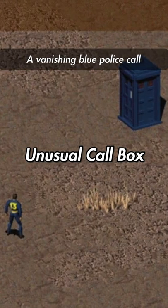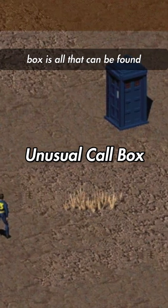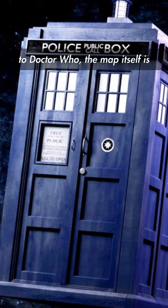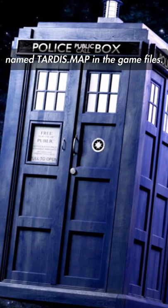Unusual Callbox. A vanishing blue police callbox is all that can be found in this special encounter. If the actual encounter isn't enough proof that this is a reference to Doctor Who, the map itself is named TARDIS.MAP in the game files.